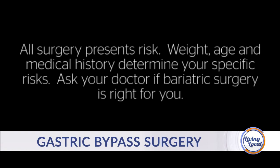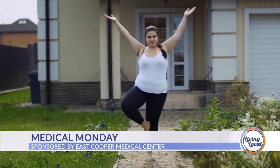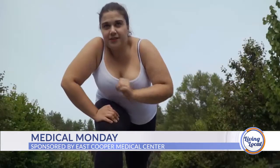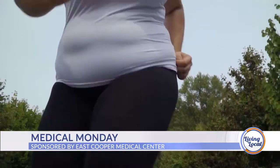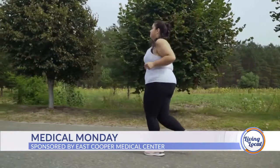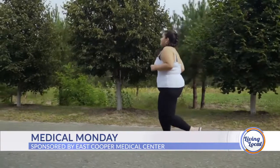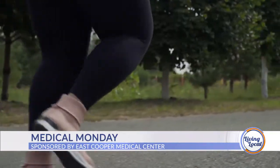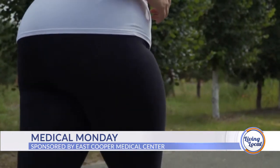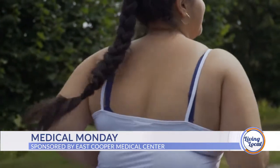This is also a lifestyle change. I look at obesity as a lifelong illness. It's not that we do these operations and miraculously you're free of obesity for the rest of your life. It takes patients to follow up appropriately, be involved, and follow their dietary and behavioral modifications to have long-term success.